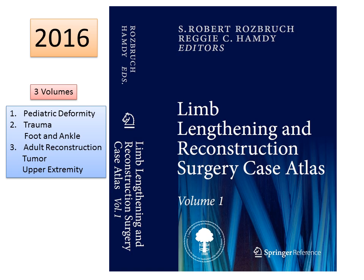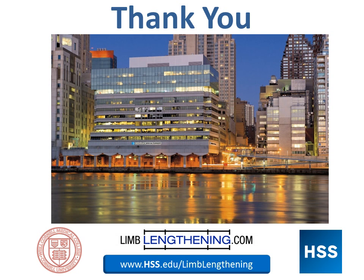For professionals listening, I would recommend an additional resource: we published a limb lengthening and reconstruction surgery case atlas in three volumes dealing with the full gamut of limb lengthening and reconstruction surgery. Thanks for your attention — I hope this has been helpful as an update on limb lengthening surgery in children with congenital discrepancy and particularly Russell Silver Syndrome. Thank you.